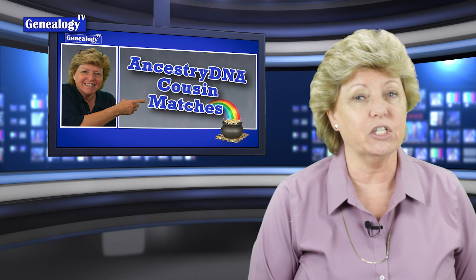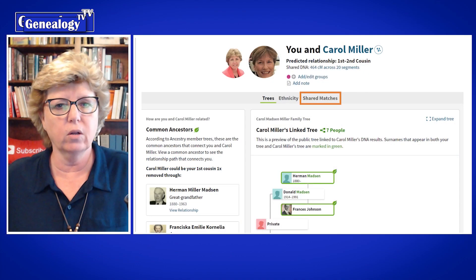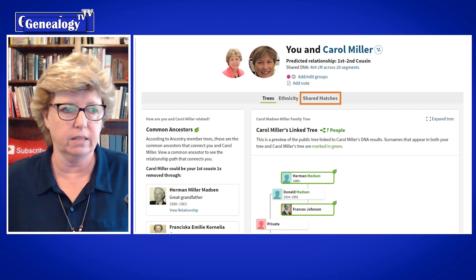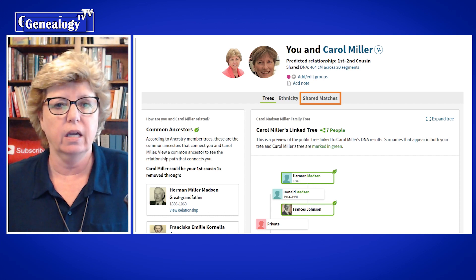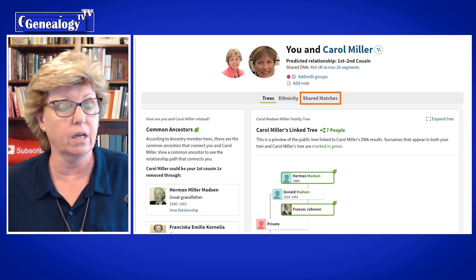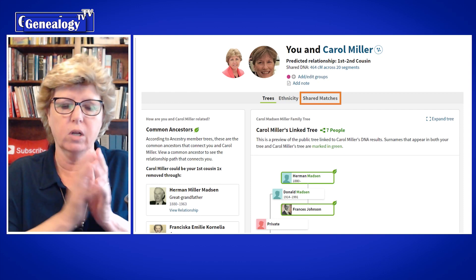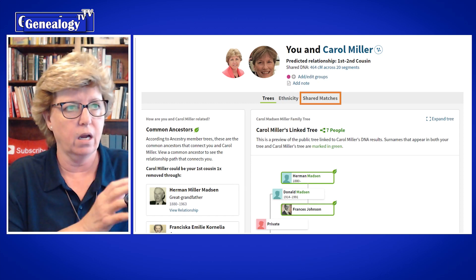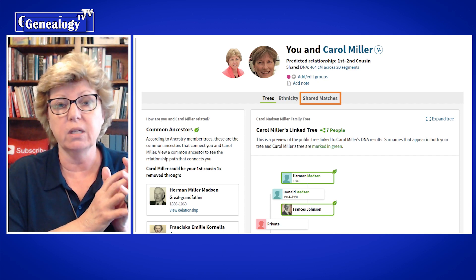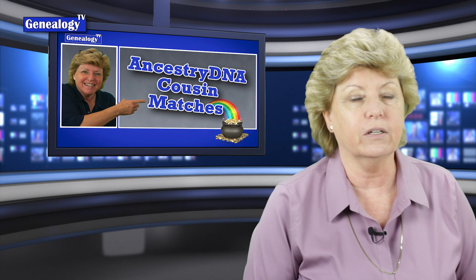Number 3 is Ancestry's DNA Shared Matches. In the next 40 seconds, you're going to learn the real power of the Shared Matches tool. I know that Carol is in the Madsen line because Herman and Francis Madsen are our common ancestors. So I mark Carol as a Madsen descendant, then look at all the cousins that Carol and I have in common — because all of those DNA cousins are going to be Madsen descendants. Once you understand the Shared Matches tool, you can use this skill over and over again.